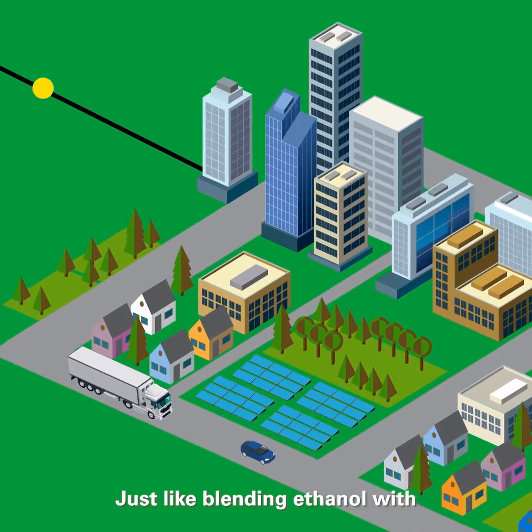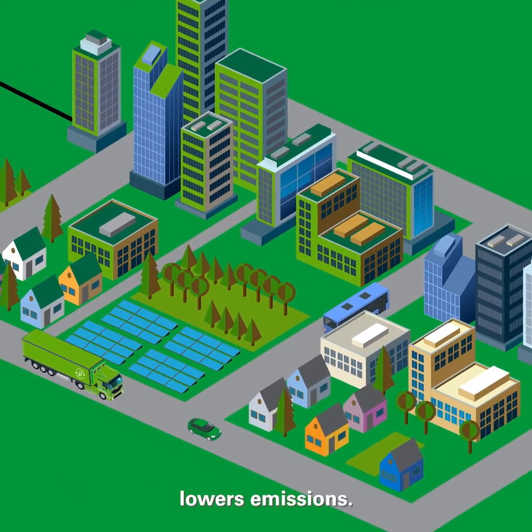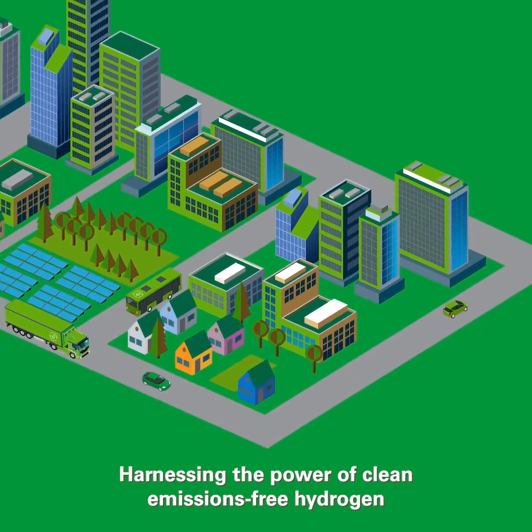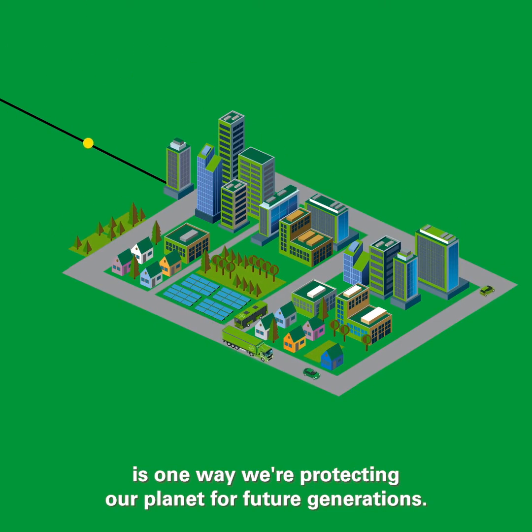Just like blending ethanol with gasoline in your car, blending hydrogen with natural gas lowers emissions. Harnessing the power of clean, emissions-free hydrogen is one way we're protecting our planet for future generations.